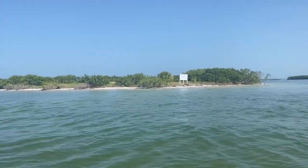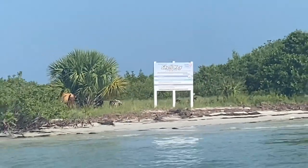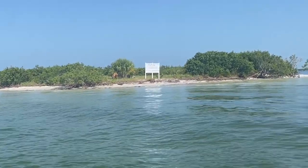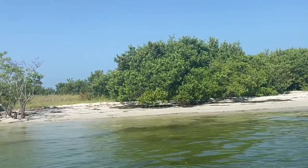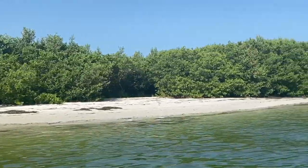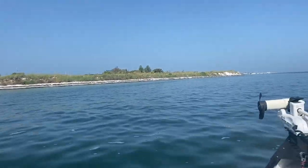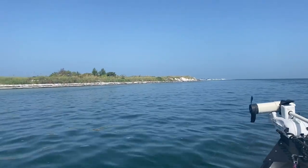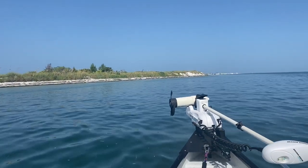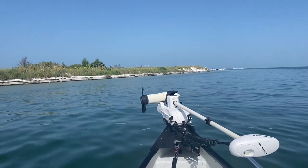Alright, so this is Shell Key. I can't quite see the sign. It's pretty shallow around here. We're going to explore around this island. This is the north point of Fort DeSoto. You can walk to some of it, but I don't think you can get out to this part. You can swim across the little channel to reach this point.